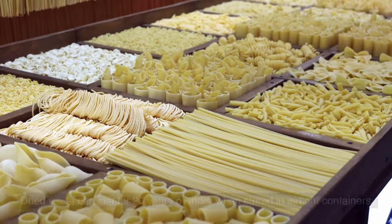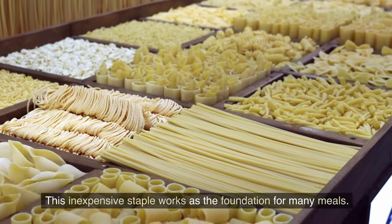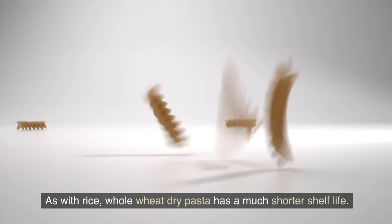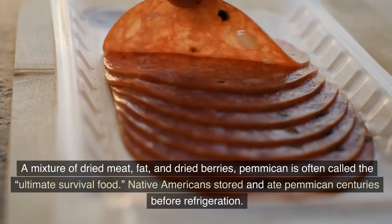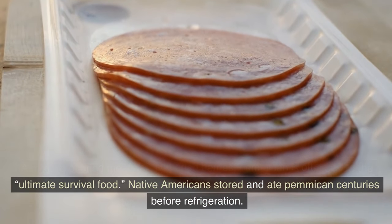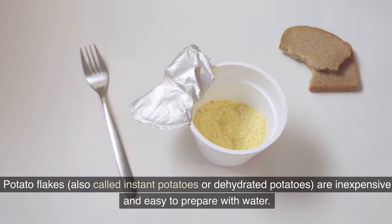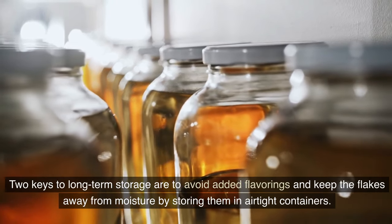Number 12: Pasta. Dried pasta can last for 20 years or more when stored in airtight containers, and works as the foundation for many meals. Keep in mind that whole wheat dry pasta has a much shorter shelf life. Number 13: Pemmican. A mixture of dried meat, fat, and dried berries, pemmican is often called the ultimate survival food. Native Americans stored pemmican centuries before refrigeration. Number 14: Potato Flakes. Potato flakes, also called instant or dehydrated potatoes, are inexpensive and easy to prepare with water. Avoid added flavorings and store the flakes in airtight containers away from moisture.